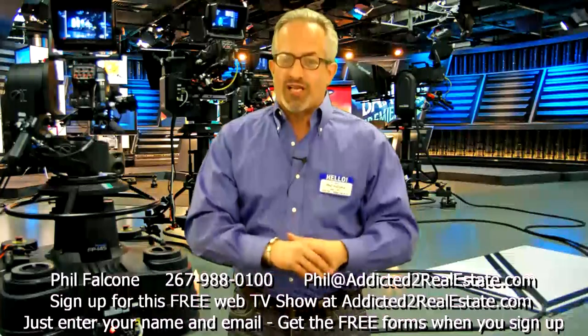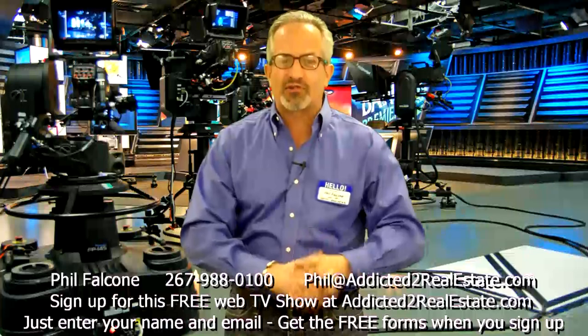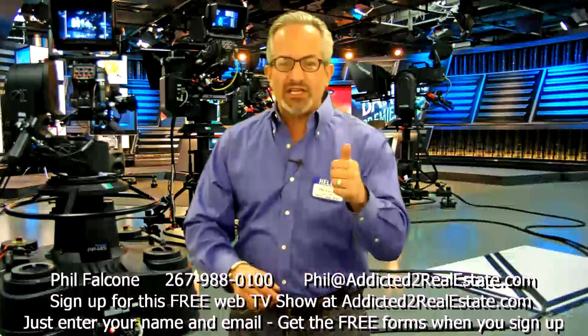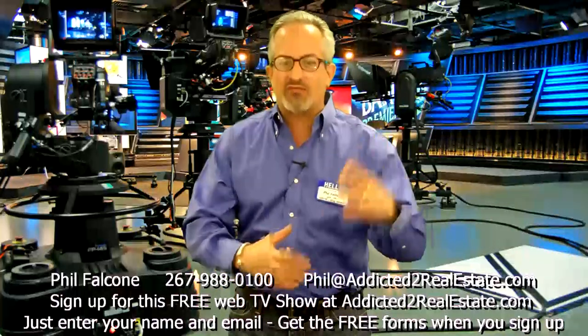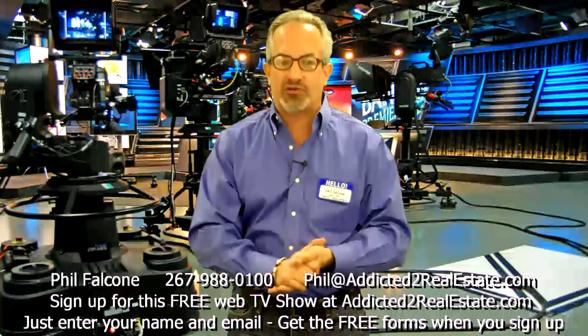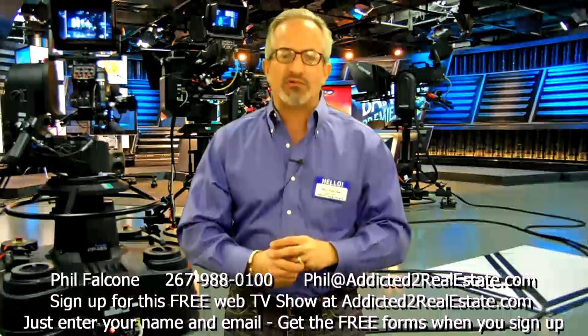And guess what? If you give me your name and email, I'm going to send you out some free real estate investing forms that we use all the time. We have a lead sheet that we use to fill out information on every property that we look at or talk to about on the phone. We're also going to give you the cash buyer's contract that we use all the time.